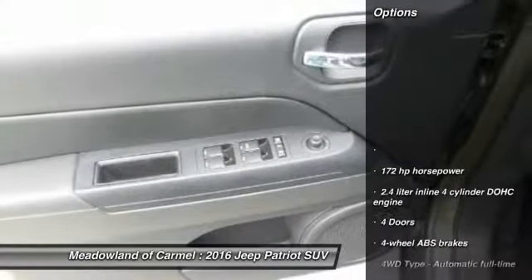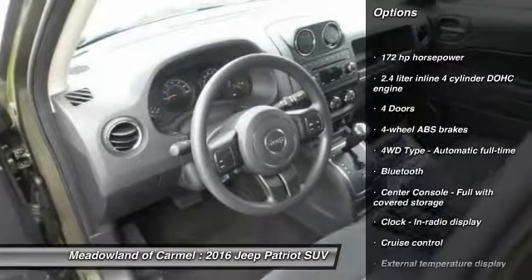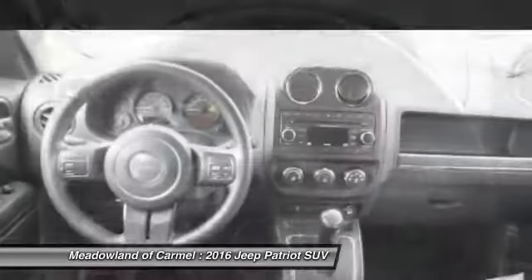Here are some of this vehicle's great options: traction control, Bluetooth, power steering, cruise control, fog lamps, tachometer, tilt steering wheel, rear wiper, and head-up display.